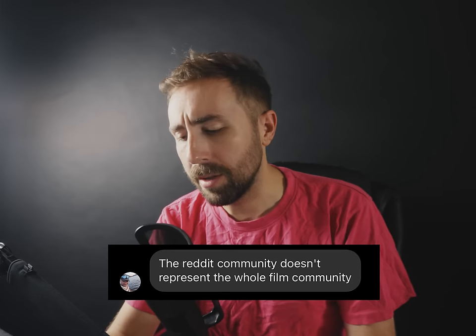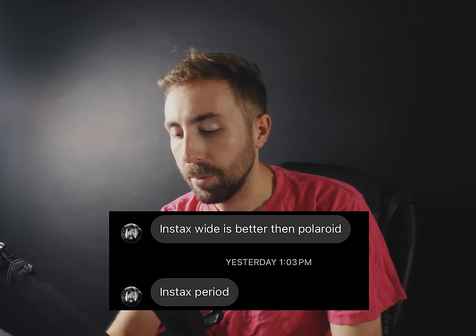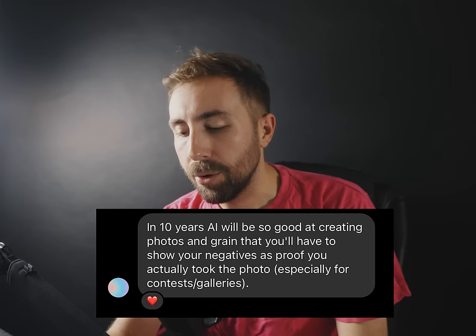I would agree with that mostly. I think they played a part in keeping film alive — I don't know if they single-handedly did it. I like Lomography; they're kind of the weird side of film photography sometimes, but they release some good products. "The Reddit community doesn't represent the whole film community." That's actually good to hear — I would also say the YouTube community doesn't represent the whole film community either.